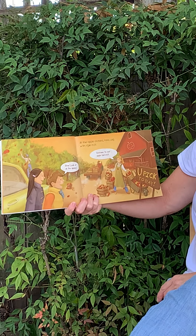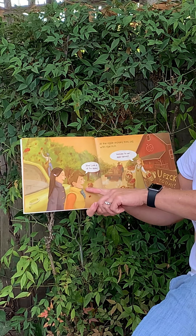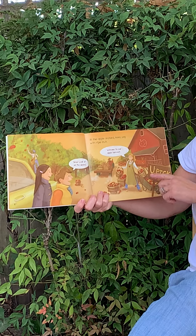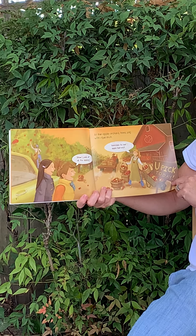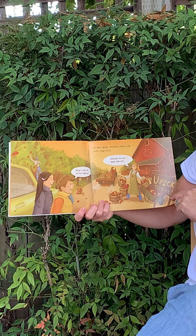At the apple orchard, trees sag with ripe fruit. He says, wow, look at all the apples. And this lady says, welcome to our apple harvest. She's the apple store lady.